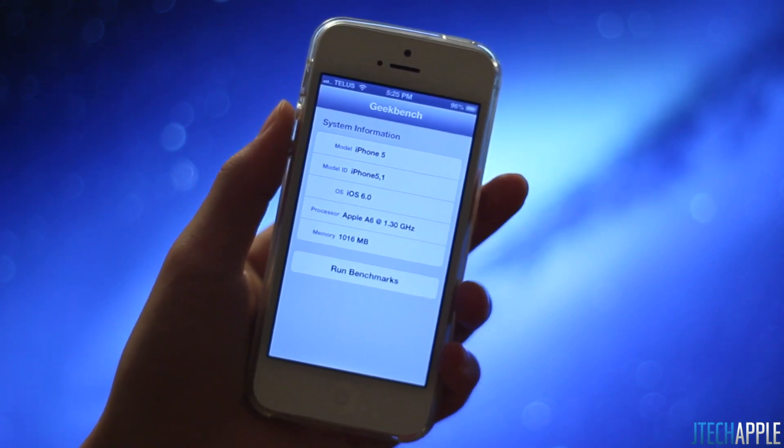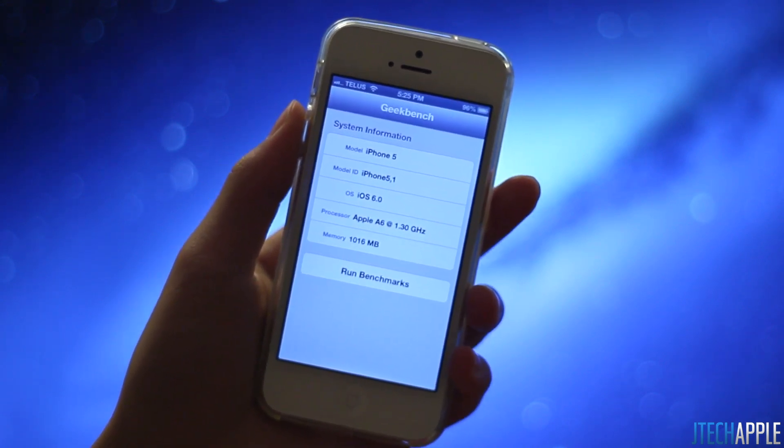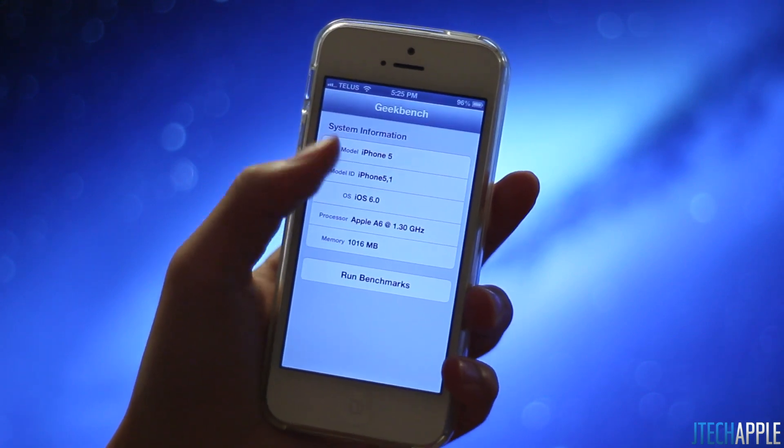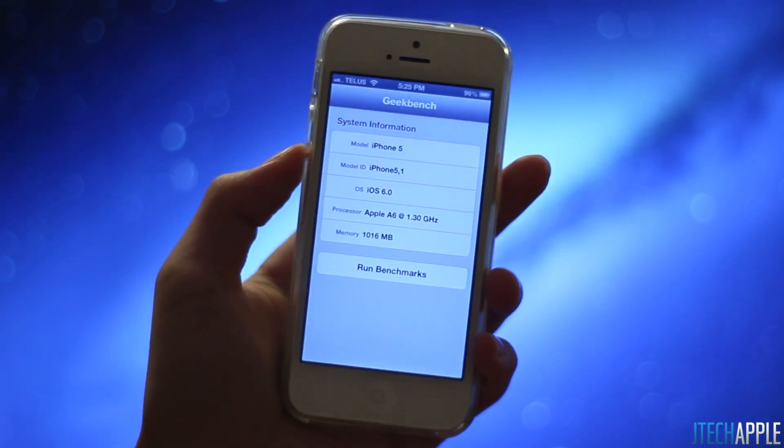As you know, a lot of people did some Geekbench comparisons when the iPhone 5 first came out, and the iPhone 5, once you open up Geekbench, it would show a processor clock speed of 1.03 GHz, somewhere around there, just over 1 GHz.